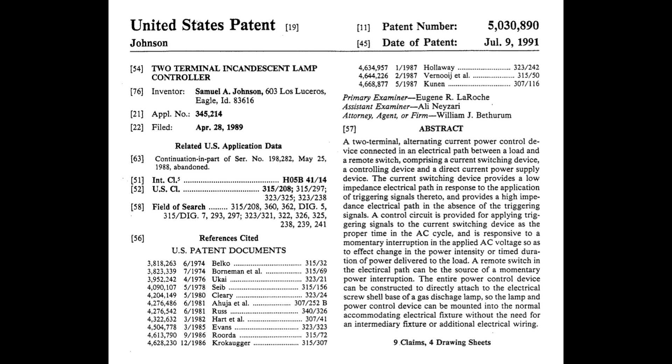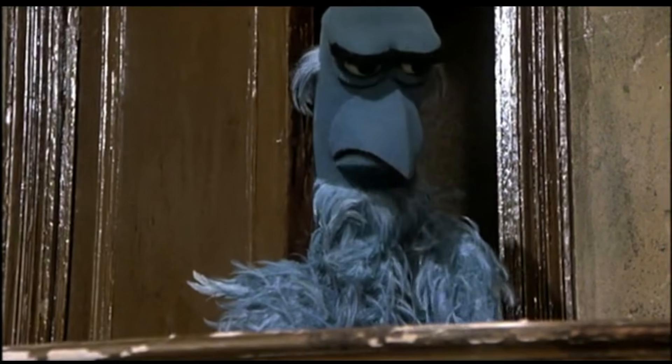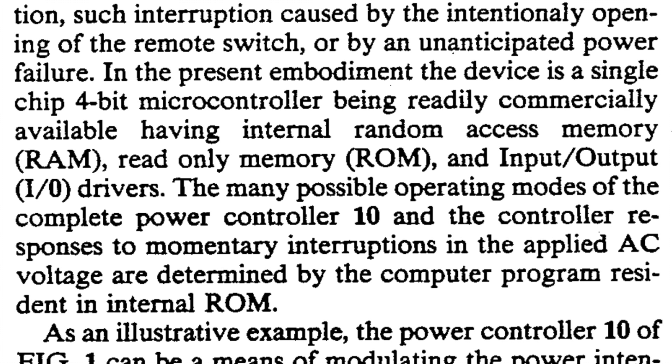The first patent was filed on April 28th, 1989. The inventor was Samuel A. Johnson of Eagle, Idaho. The schematic shows the circuitry inside the light bulb, which mentions a microprocessor. The text says the device is a single-chip 4-bit microcontroller, readily commercially available, having internal random access memory (RAM), read-only memory (ROM), and input/output drivers. The many possible operating modes and the controller responses to momentary interruptions in the applied AC voltage are determined by the computer program resident in internal ROM.